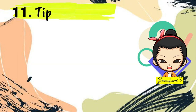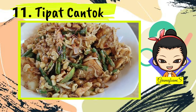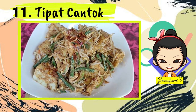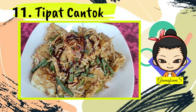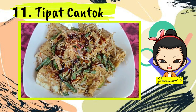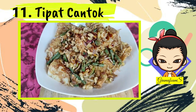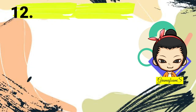Number 11: Tipat Cantok. Tipat Cantok is a common traditional Balinese food that can be found almost anywhere in Bali. It's made of mixed steamed vegetables, water lily, long beans, and bean sprout, with rice cake mixed with peanut sauce. Sometimes Tipat Cantok is added with sweet soy sauce on top to add a sweet taste. It can be found at local small Balinese warungs but is rarely found at big restaurants.